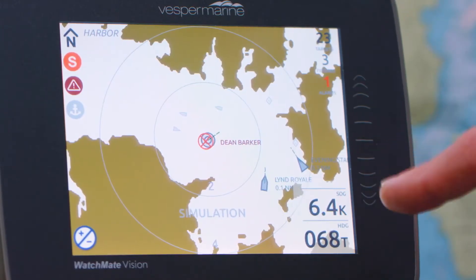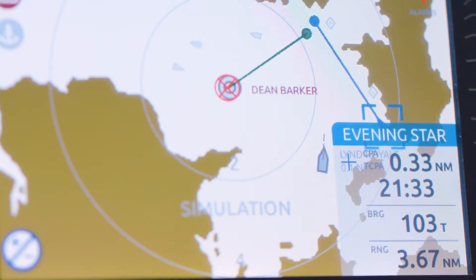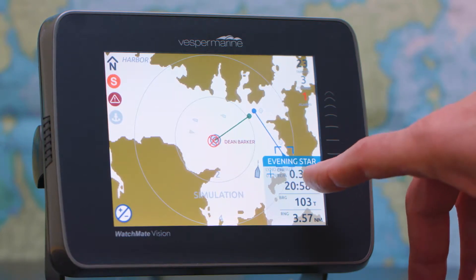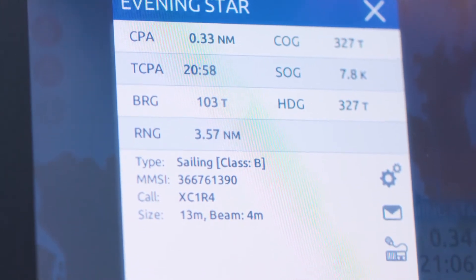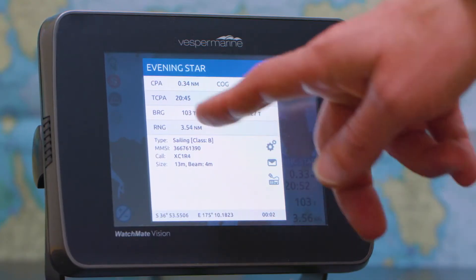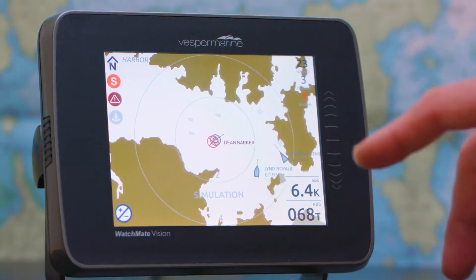When I select one of these vessels, you'll see a line is drawn. That line shows our crossing situation. This vessel will cross 0.3 nautical miles ahead of us, as you can see here. The dots indicate the closest we'll ever come to one another. I can push this button here and get more information about the vessel, including its current bearing, its heading, and its current range.